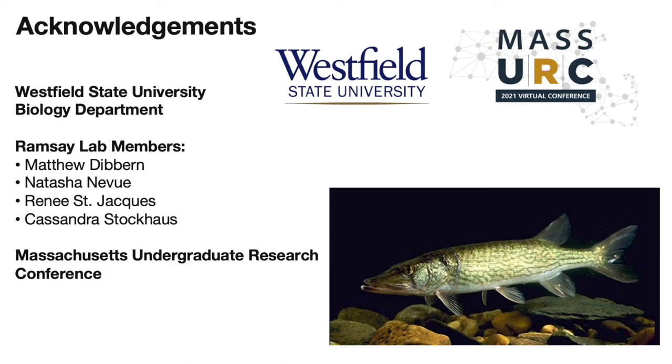I would like to acknowledge Westfield State University and the biology department, and I'd also like to acknowledge the UMass Undergraduate Research Conference. Lastly, I would like to acknowledge my professor, Dr. Ramsey, as well as my fellow lab members. Thank you for watching my presentation.